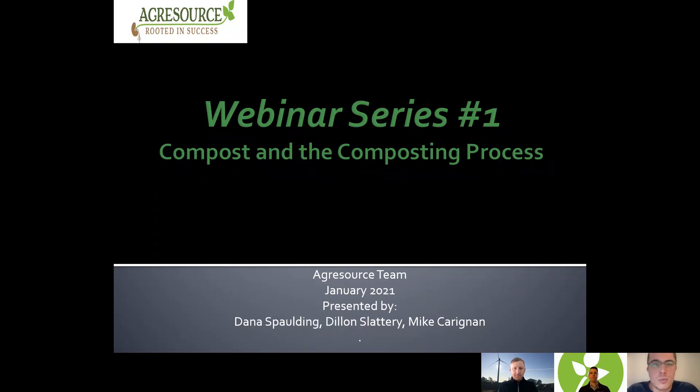Hello, everyone. Welcome to AgriSource's webinar series. This is the first episode we're doing. My name is Dylan. I'm joined by Mike Carrigan and Dana Spaulding.